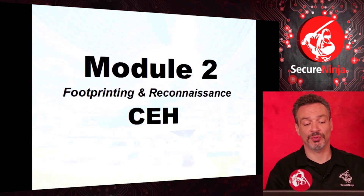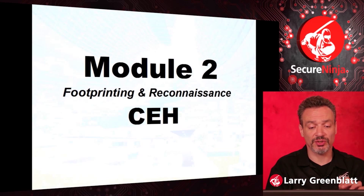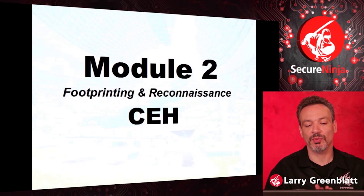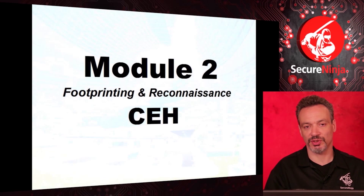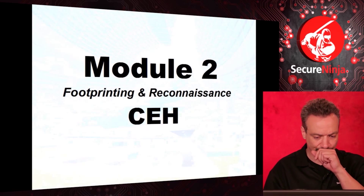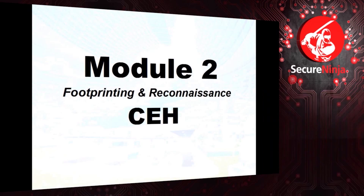Welcome to Module 2. Officially, this domain is called Footprinting and Reconnaissance, but a better term would probably have been Passive Footprinting and Reconnaissance. We're really going to be doing this through Module 2, Module 3, and Module 4 as well — they're all basically reconnaissance. But here we're going to try to do it as passively as possible.